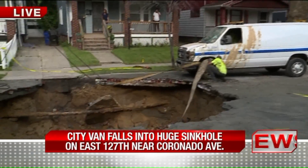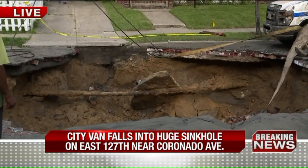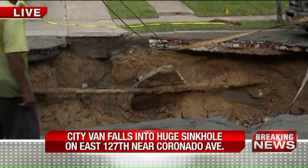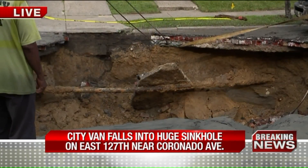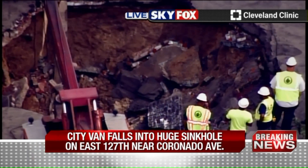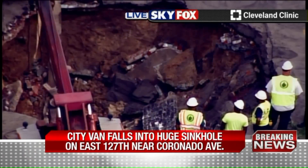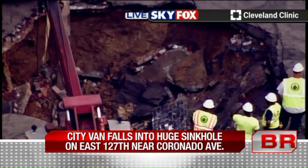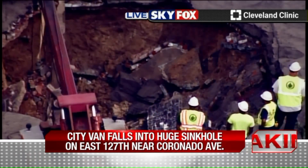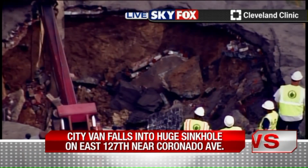Now the real work begins. Take a look down here at the hole — you can see what they have to deal with. There's a busted water main somewhere at the bottom, and they have to remove slabs of concrete, asphalt, everything that fell down in there. Look at just how deep that is — there was a guy down inside that hole, swallowed up by it. It's at least 10 feet deep, maybe a bit more.